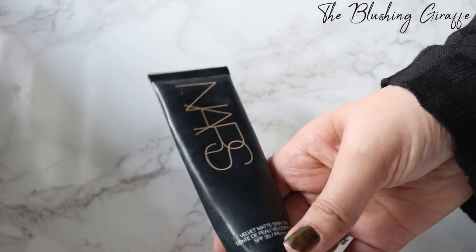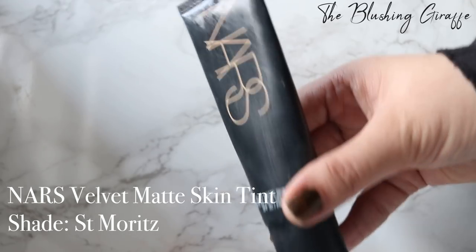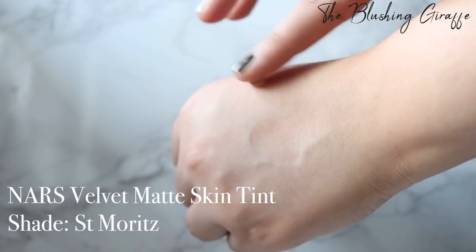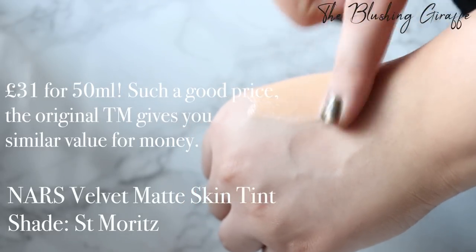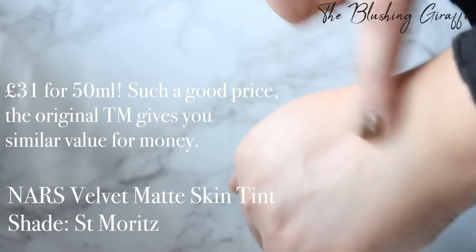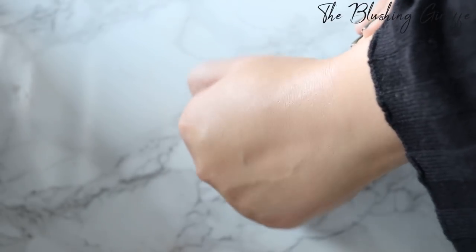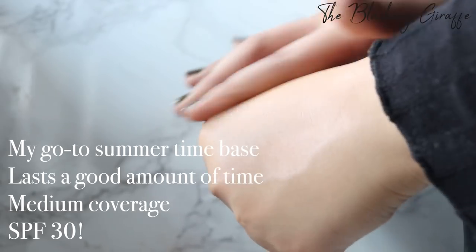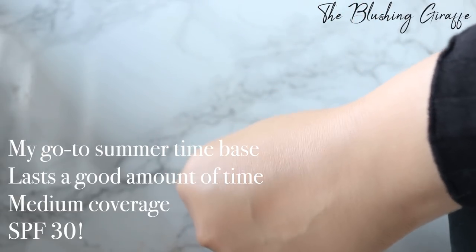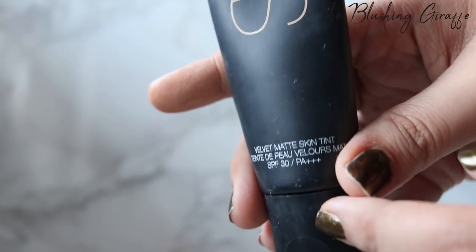Coming back to NARS, we have the NARS Velvet Matte Skin Tint. What I love about this is it has SPF 30 and it is definitely matte. It's designed for warmer climates when you want a base with sun protection and good coverage. It has a thicker formula than the regular tinted moisturiser and still provides very good coverage — medium to almost full, and buildable. I have shade St. Moritz. You can hardly tell on my hand that I've got it on, but it has covered all the veins on my hand, and I love this for summertime when I want a base that will last all day.